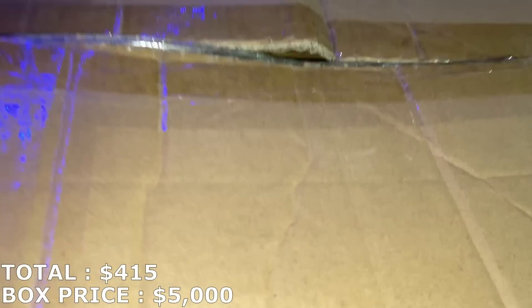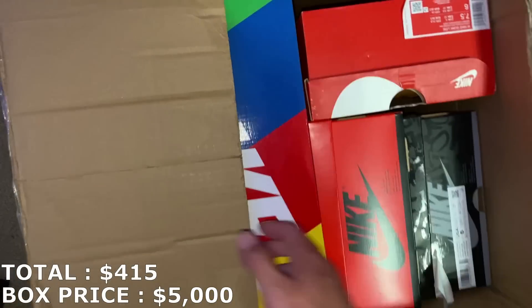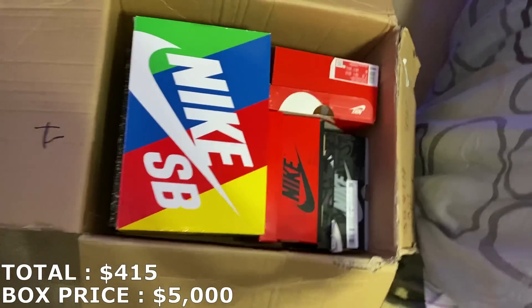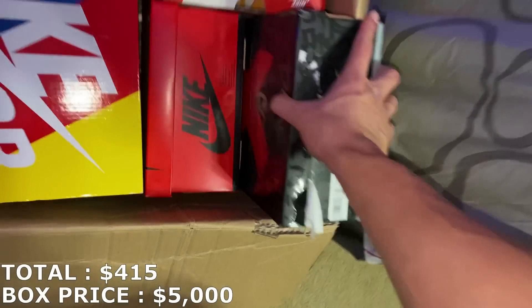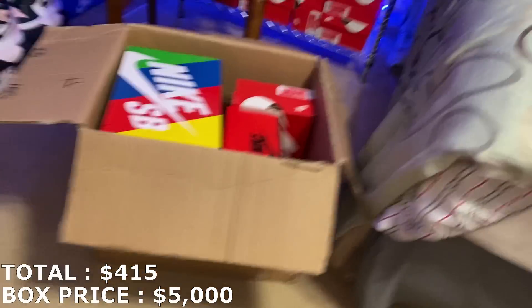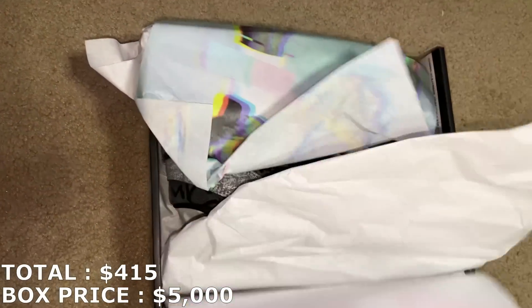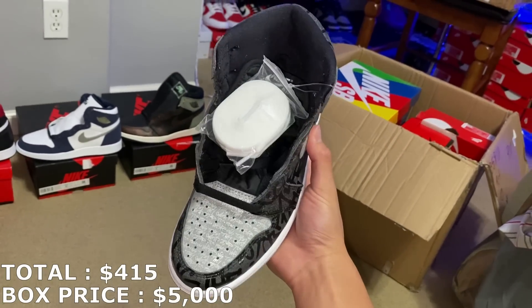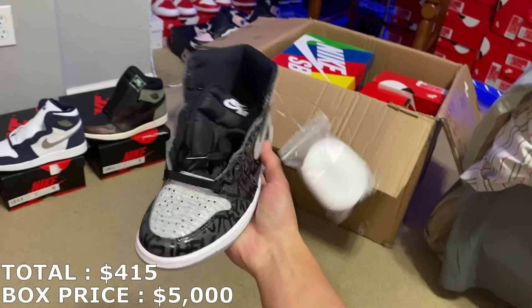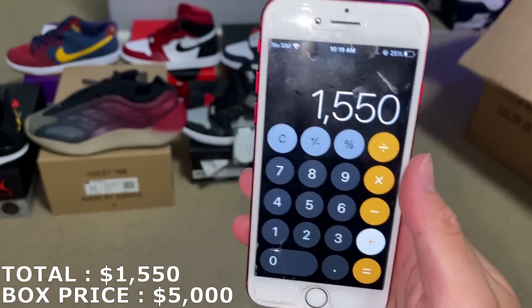Let's get rid of this box and get into the smaller one — here we go with the second box. You can see an SB box right off the bat. I'm going to save that for later. There's also a Rebellion Air Jordan 1 in size 5 — super small size. Market dropped a lot; those in size 5 are going for $135. So I'm at $1,550. I really want to see if the SB is the shoe I'm thinking of.